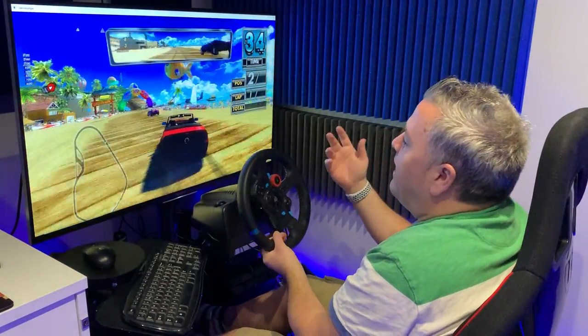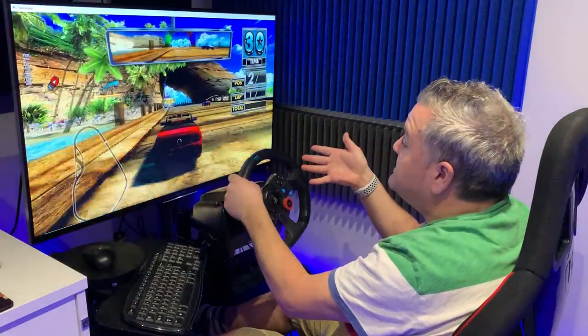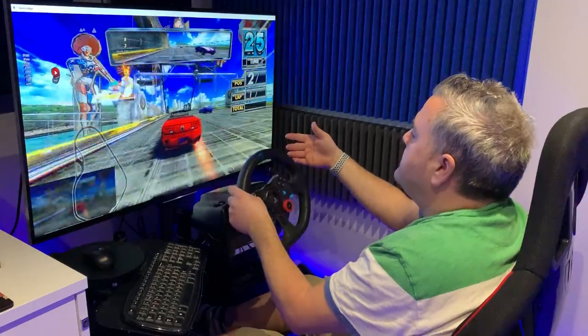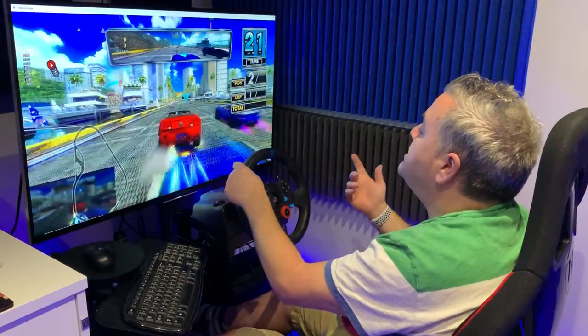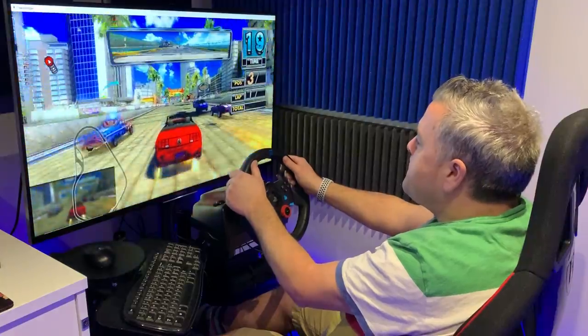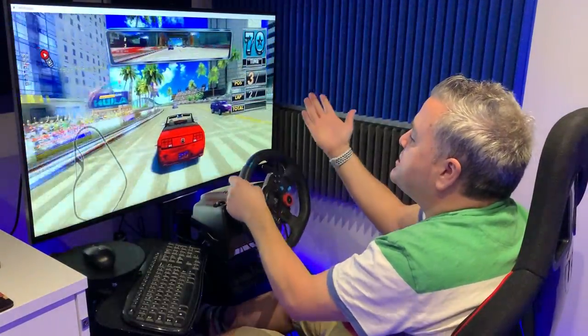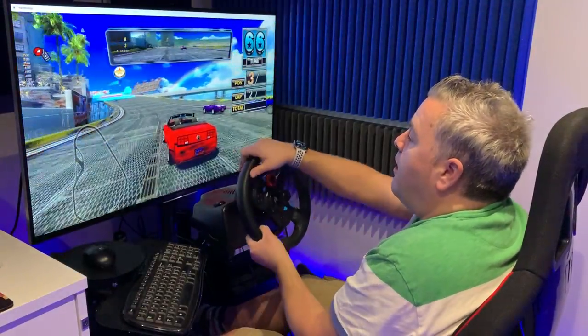The feeling of speed when you hit the boost button in this game is just insane. This is the Logitech G29 - I programmed the boost button to the little shifter, which would be the shift up in any other game on the G29. The game is just amazing to play, it just looks great. This is playing in 4K on my system.